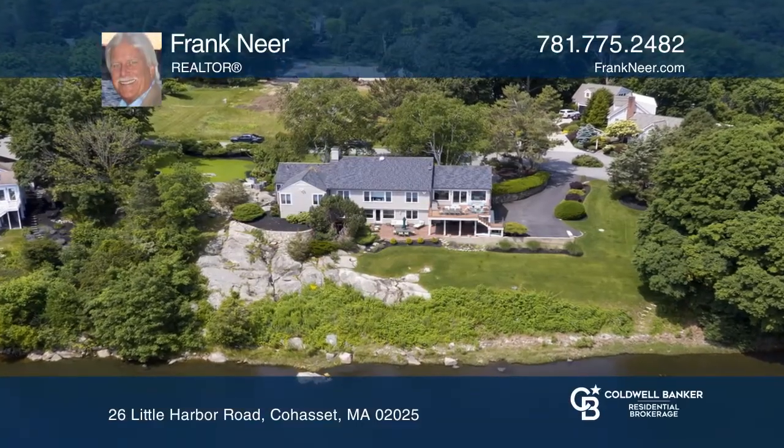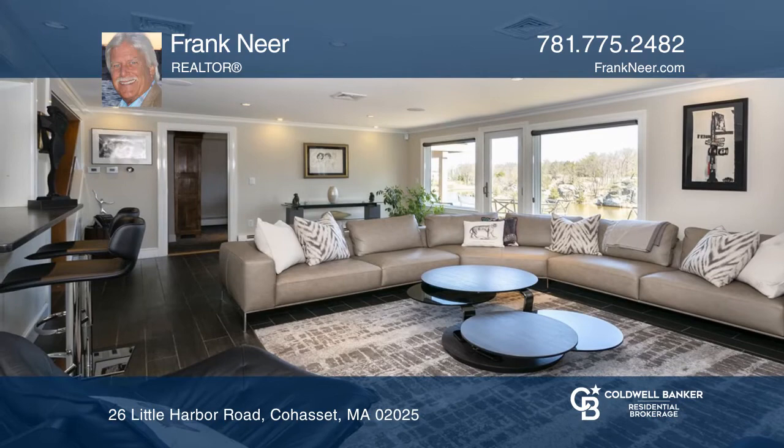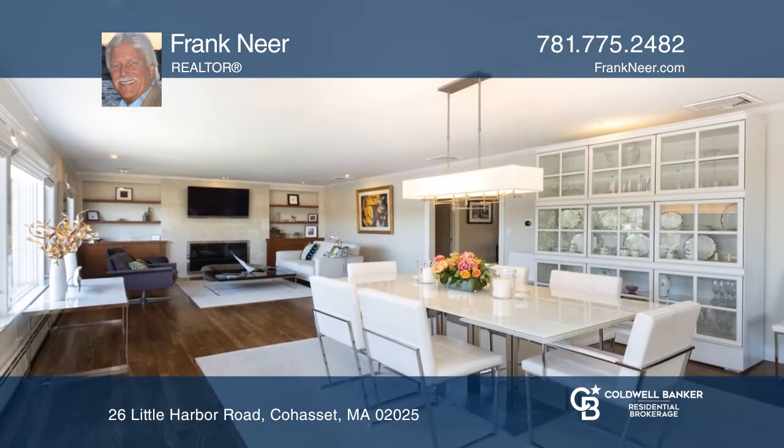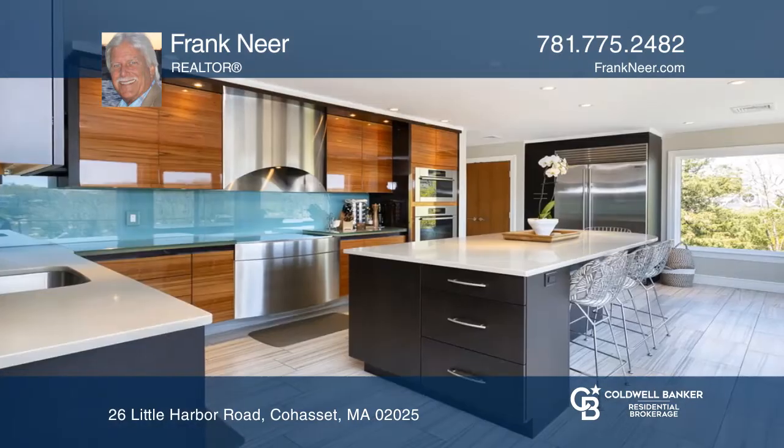This four-bedroom beauty has views of Little Harbor and the ocean beyond. The great open floor plan has a walkout lower-level family room with a wet bar, refrigerator, and cooktop.